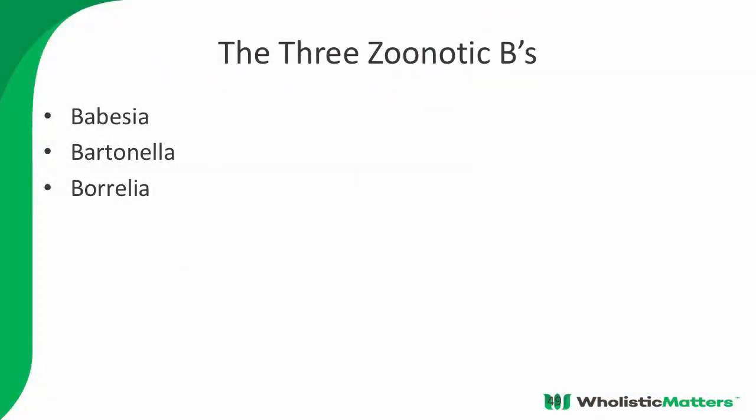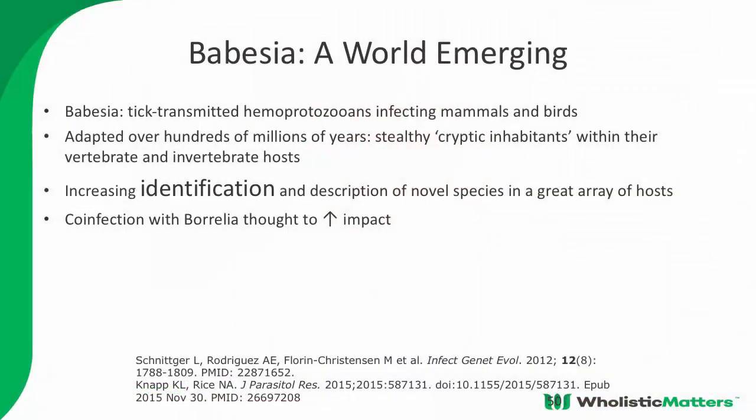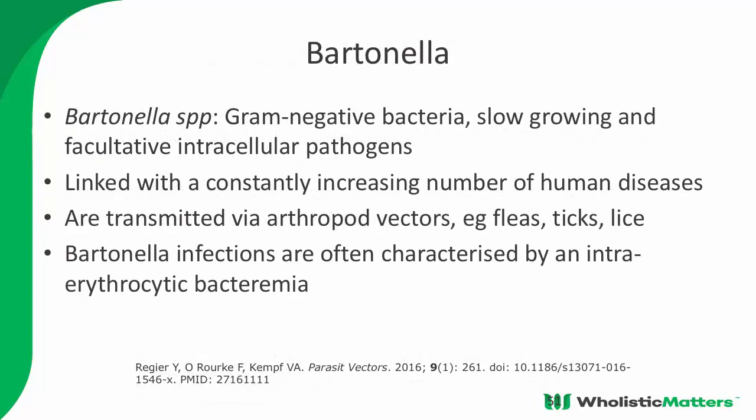These are the big three: Babesia is a parasite, Bartonella and Borrelia are bacteria — Borrelia is a spirochete, a corkscrew-shaped pathogen that twists through tissue planes and feeds on very long chain fats to hop from cell to cell. Babesia is a malaria-like pathogen so we use anti-malarials for it; it's very hard to identify on testing. Bartonella is a gram-negative, slow-growing bacteria also linked with a variety of illnesses. Both are very hard to detect.